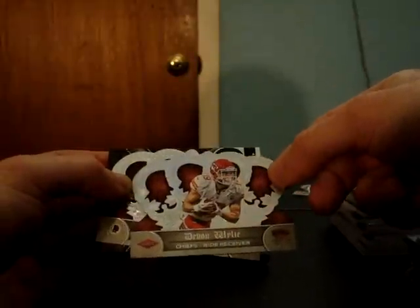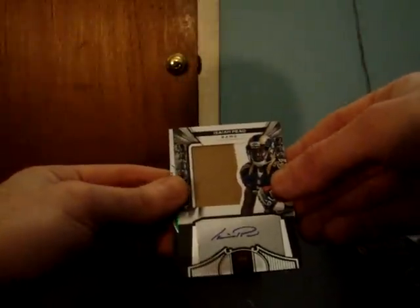Devin Wiley for the Chiefs, to 149. Santana Moss and Gerard Mayo. Steven Jackson Rams, Mike Wallace for the Steelers. Rams silhouette auto patch — Isaiah Pead. Nice patch. D'Angelo Peterson for the Redskins to 49. Arian Foster Texans. And Aaron Hernandez Patriots.